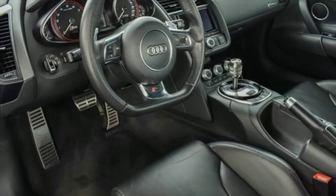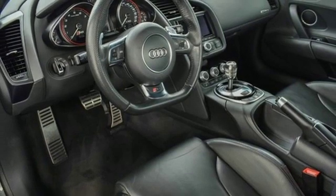Revolutionary engineering, progressive design — Audi. Driving is believing. Test drive it today.